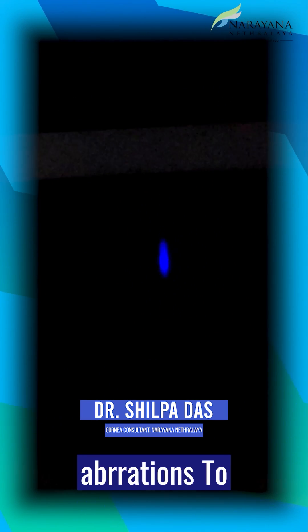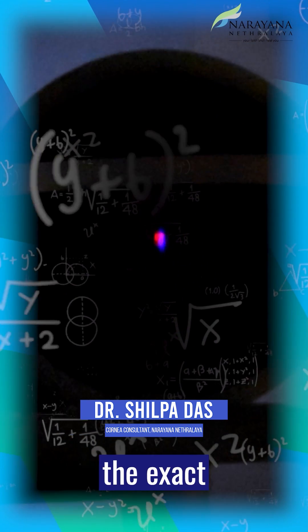It also looks at corneal aberrations to help assess the exact status of the cornea in order to plan a good correction for the refractive surgery.